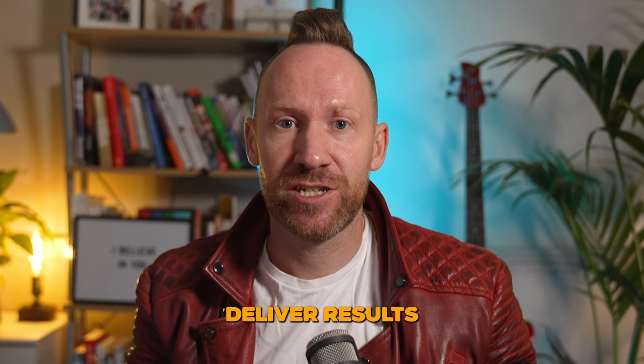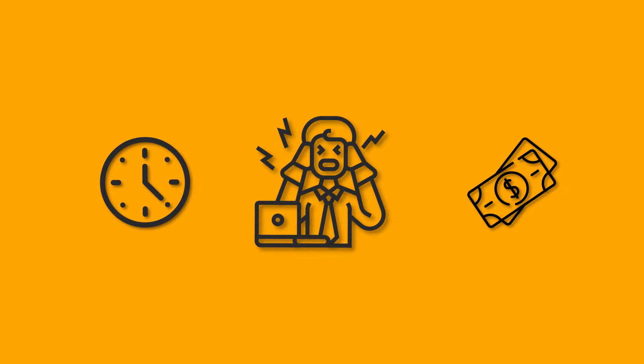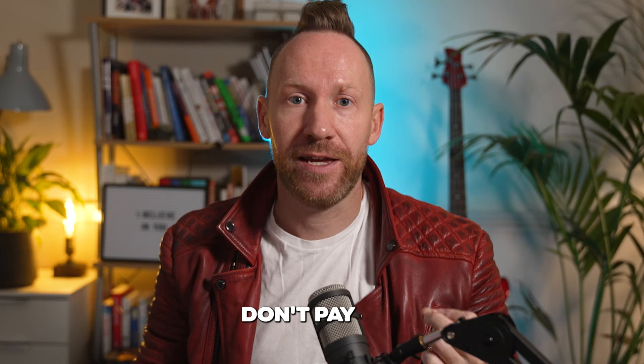I have spent years testing different funnels for online courses and I've narrowed it down to the top three that consistently deliver results. By the end of this video, you'll know exactly which funnel to implement for your online course. This video will save you time, money, and a lot of frustration. You're going to be able to focus your efforts on what really works instead of wasting resources on strategies that don't pay off.